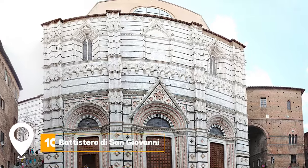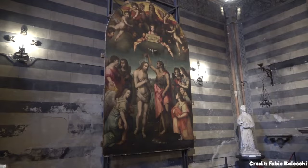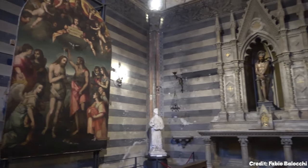At number 10, we have Battistero di San Giovanni. Located behind the cathedral, this baptistry is a significant religious site with beautiful frescoes and mosaics that captivate visitors.